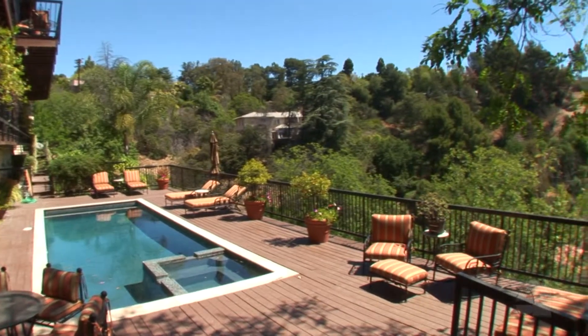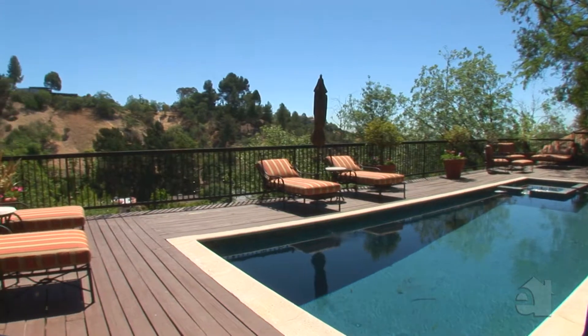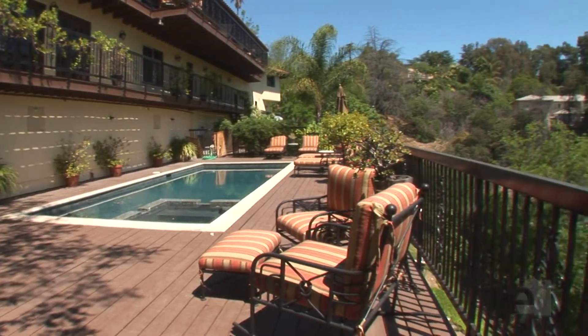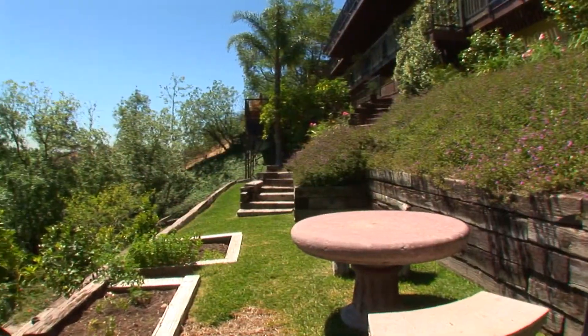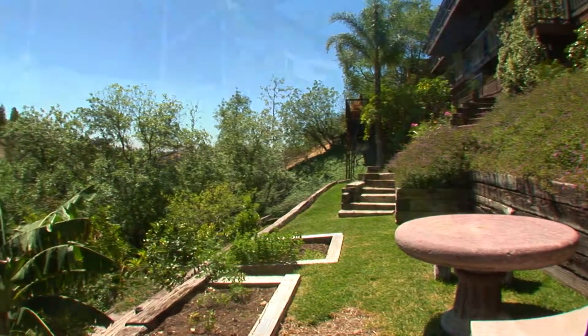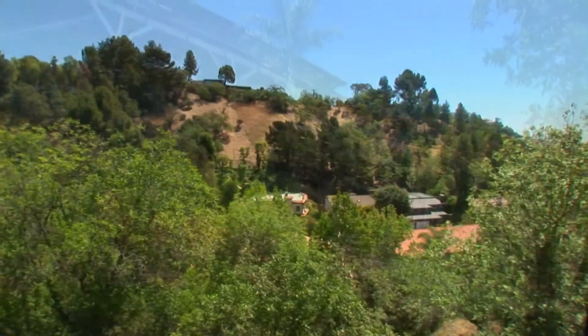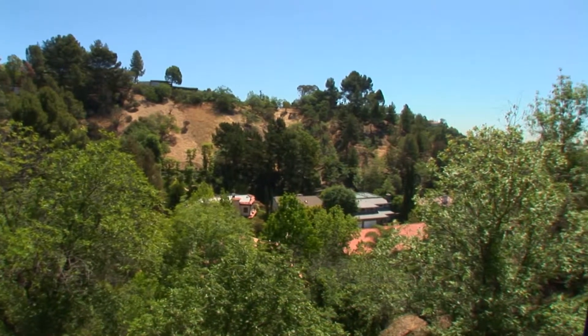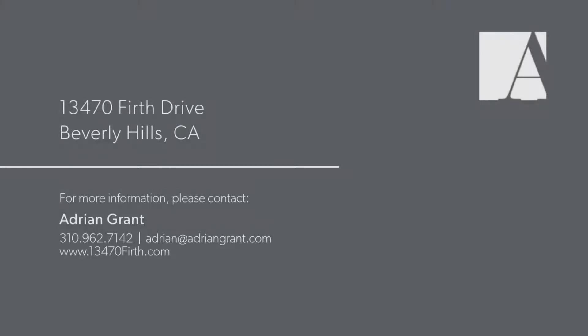The breathtaking backyard lends itself to summer gatherings, with a pristine pool, spa, and glorious views. Many delightful afternoons will be spent on the backyard patio, enjoying the refreshing breezes and lovely setting. Please contact the agent for further information on this wonderful property.